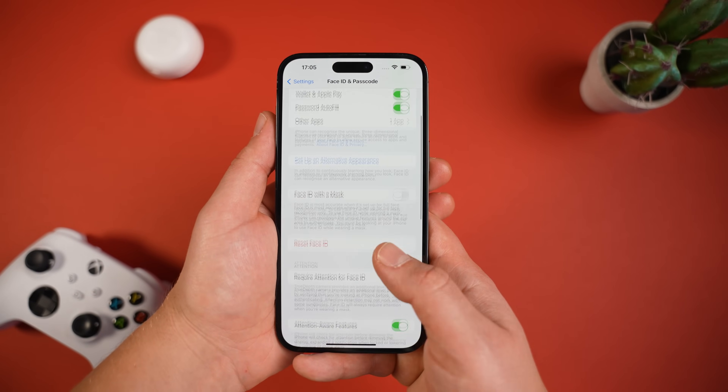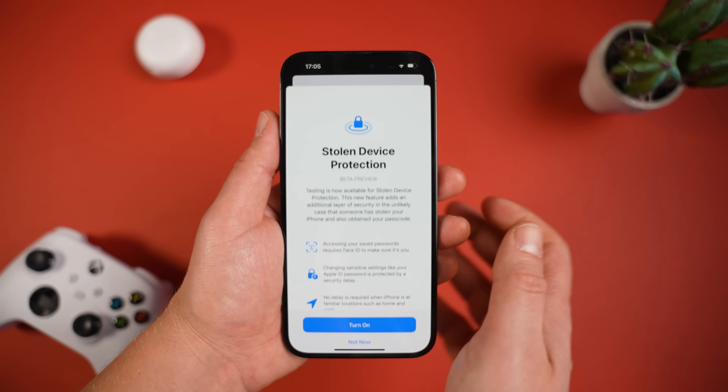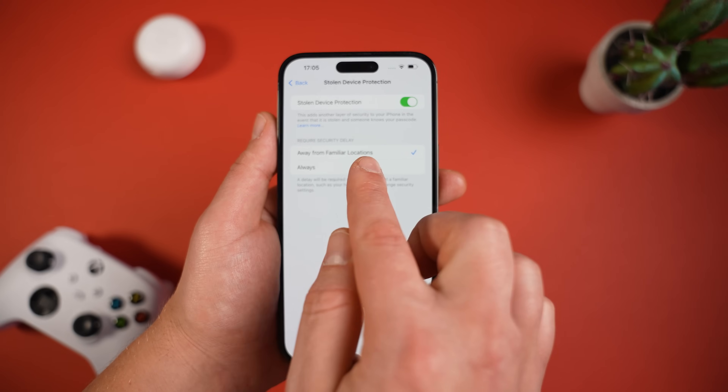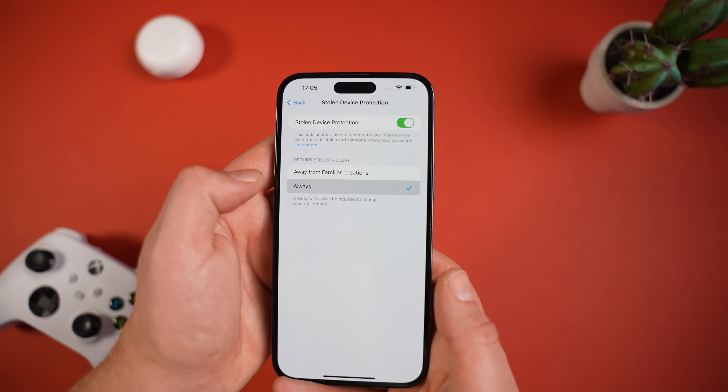In Stolen Device Protection, there's also an option to require a security delay either all the time or only when your device is away from a familiar location. You can set familiar locations as places like your home or work, and the security delay would only happen when you're not in those places.